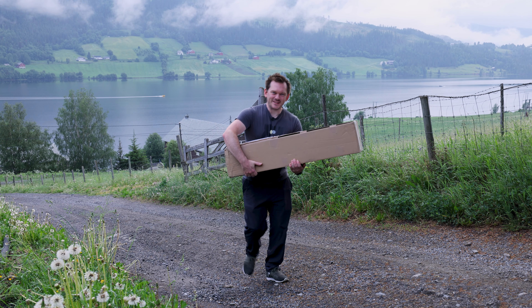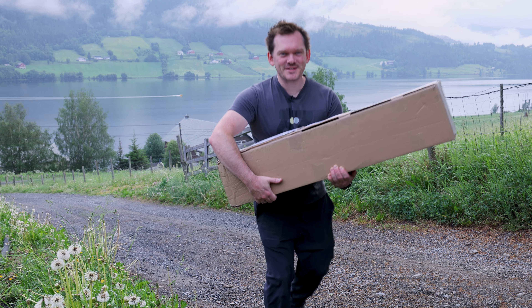Today I got something really exciting in the mail and I think we should go inside and take a look.